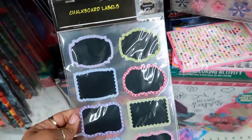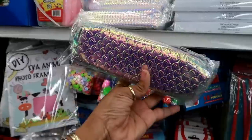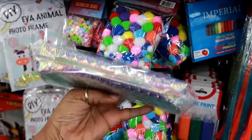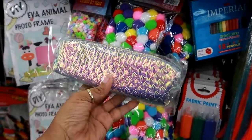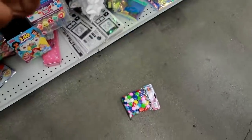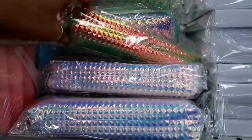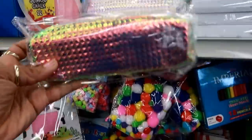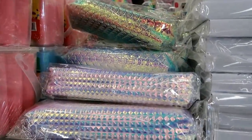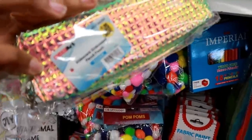I saw these chalkboard labels — pretty cool, you get 24 of them. Oh, look at these pencil cases — this reminds me of the little fingernail file I found at Dollar Tree. It also looks like those bags that were at Walmart. I see this one and this one right here, they're a little different but really cute. They're $1.99 — iridescent embossed pencil pouches.